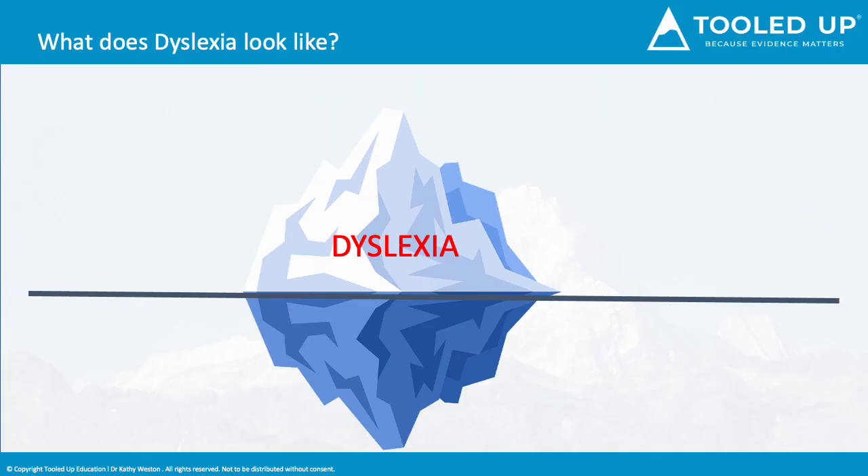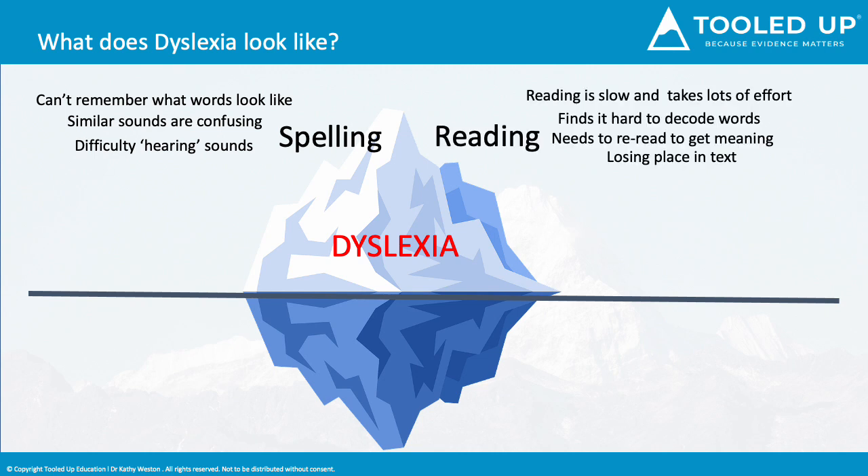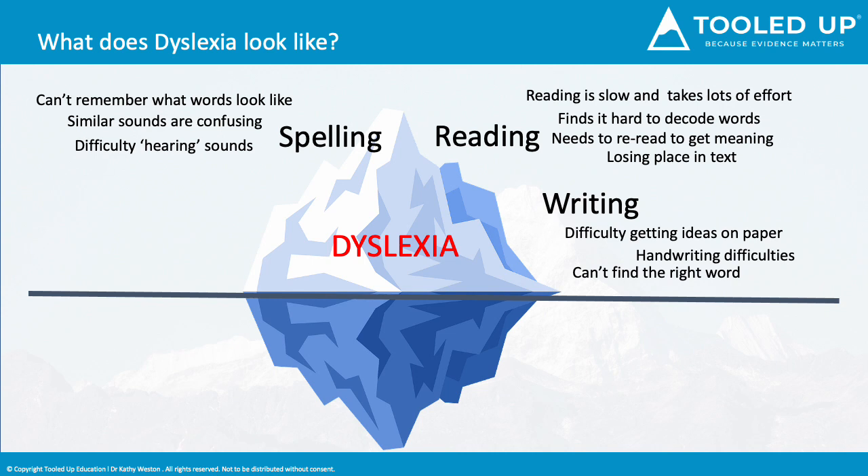Dyslexia can present in many different ways, and what we see is a bit like the bit of the iceberg that we see above the water. Dyslexia is commonly associated with difficulties with spelling, difficulty remembering and hearing the sounds, linking the sound to the letters, and remembering what words look like. These difficulties affect reading, making it hard to decode a word, to instantly recognise a word, and using so much effort that the process is slow and meaning is lost. Writing is often where we see a mismatch between the verbal and the written, with a difficulty in getting knowledge and ideas on paper, a fear of getting spellings wrong and finding the right word, and a lack of punctuation.